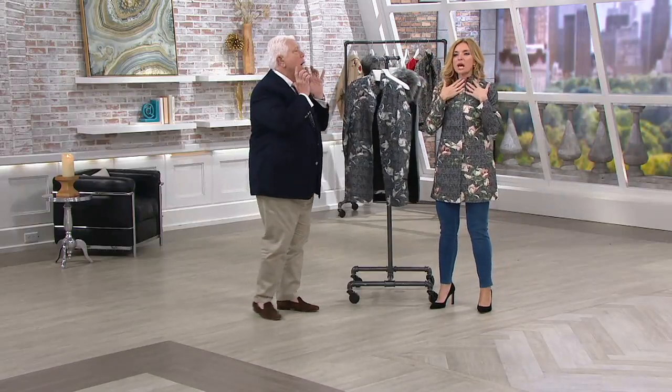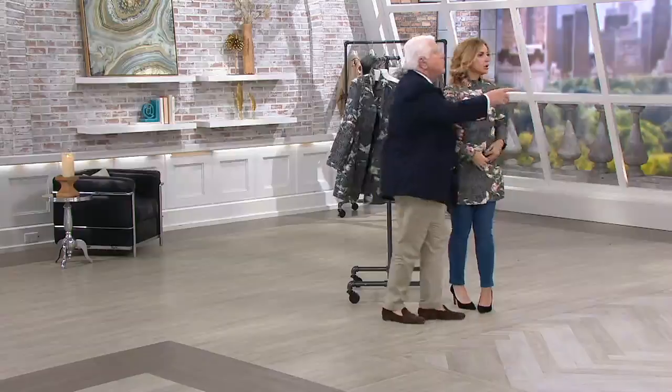Look at this neckline. Stand up. I snapped it all the way up — it has, like, this little stand mock to it. Look, you're in the small. Jackie's in what size? The 14.